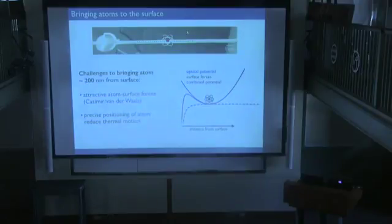Now that we have this structure, we'd like to bring an atom in and trap it very close — about 200 nanometers. There are two challenges. First, at this distance there's a strong attractive Casimir-van der Waals force between the atom and the surface, which is strong compared to typical optical dipole or magnetic trap forces. So we have to engineer a trap that remains stable in the presence of these surface forces.